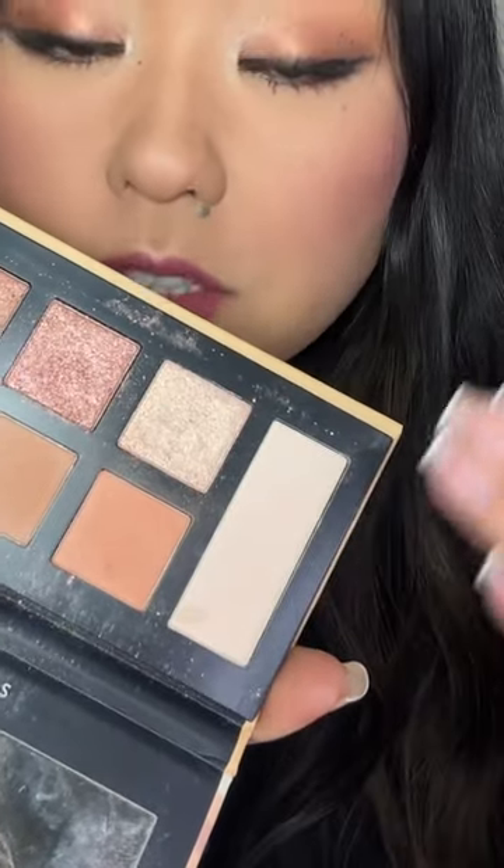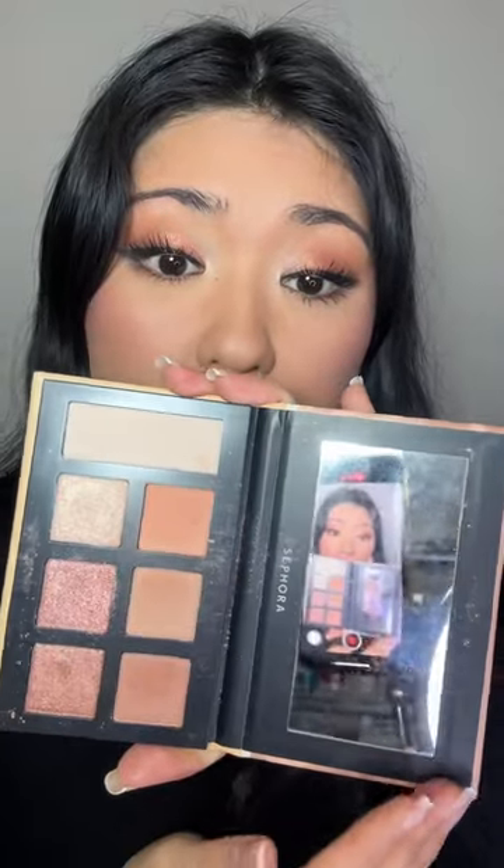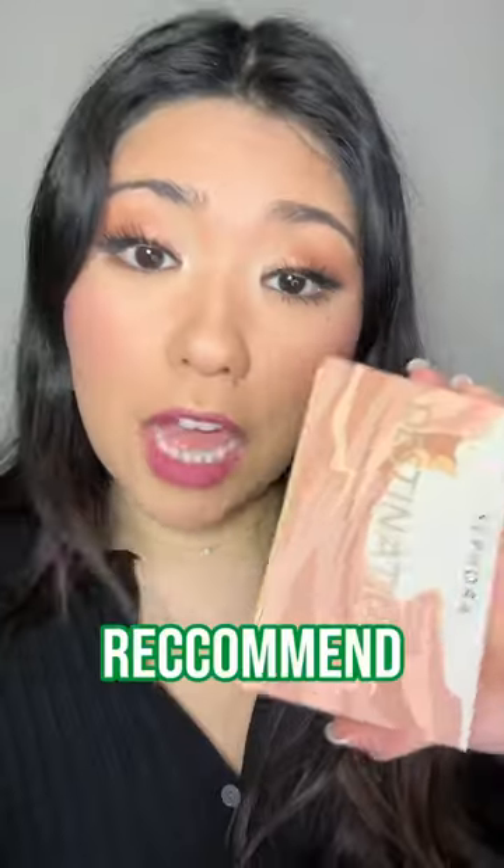Brow bone highlight matte shades — I don't know why, but I feel like it's always so hard to find a matte skin-tone shade that's very pigmented. These palettes just deliver, and it's a huge pan. I would personally pay $7.50 just for this humongous pan of brow bone highlight, but the fact that you're getting a bunch of other shades and a really good mirror in this — I would definitely purchase this myself.